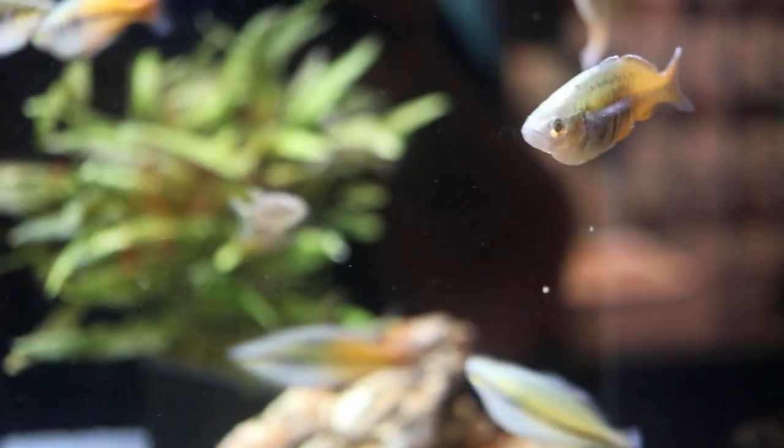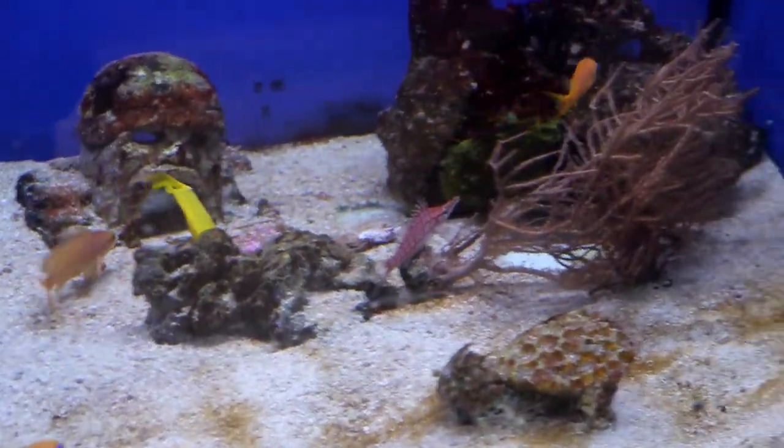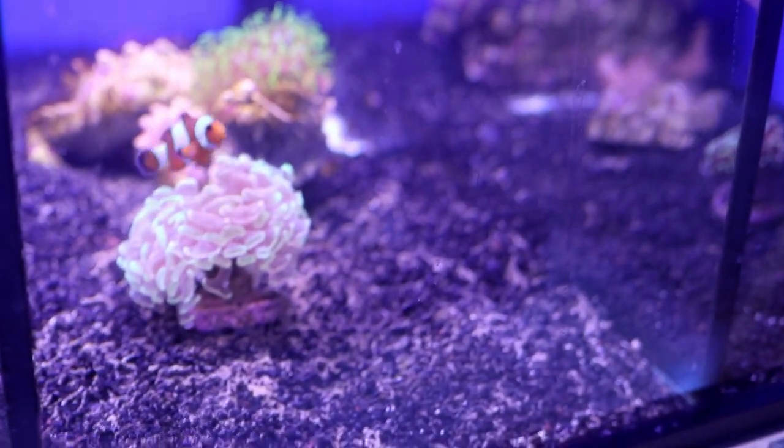Let's head over and take a look at some of the saltwater. Over at the saltwater side we've got some yellow tangs, some anthias, and a hawkfish in there. Neon dottybacks here, and then some clownfish in various varieties.